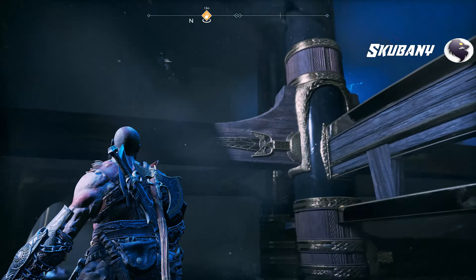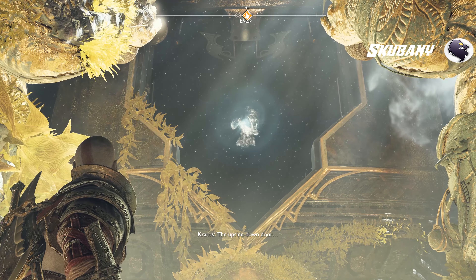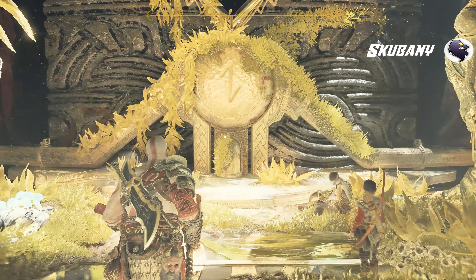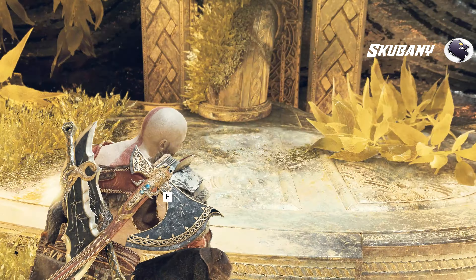What's behind there? One inner sanctum within another. Whatever Tyr did for them must have been big.